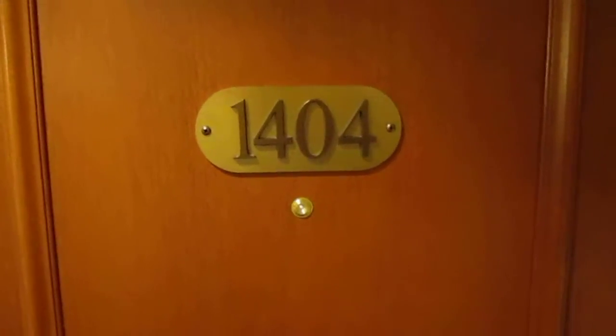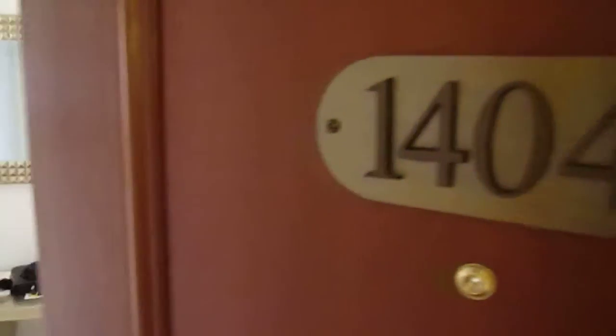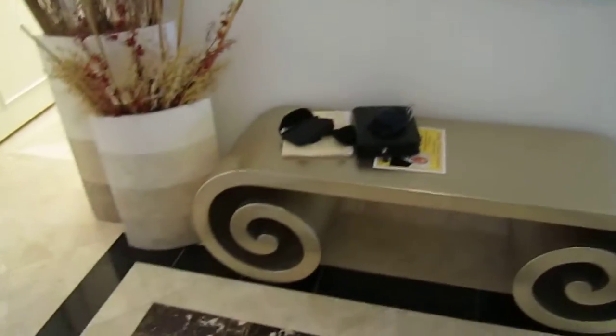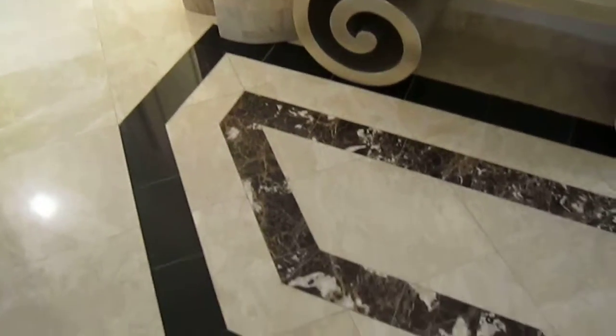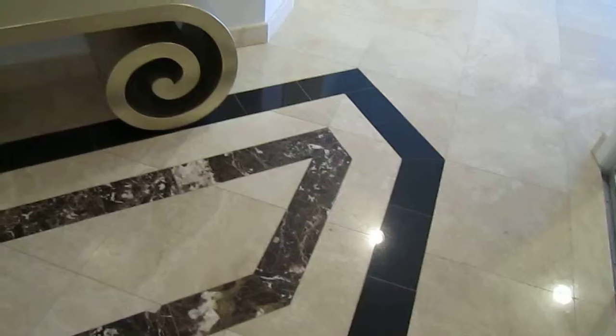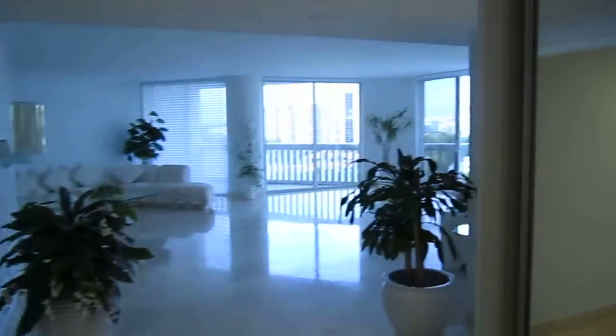Hello, this is Marcio Souza from Williams Island 2000, some of the most exclusive condos available in South Florida. I have here apartment 1404, very nice layout, more than 3,000 square feet with the balconies.